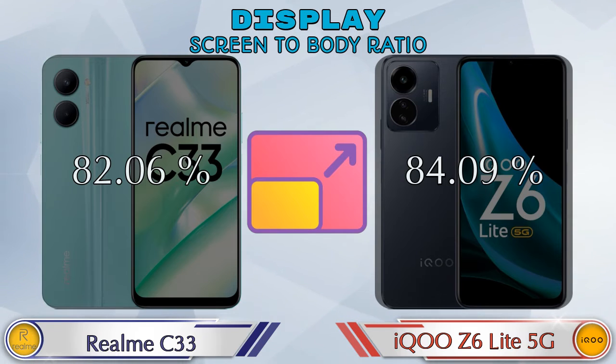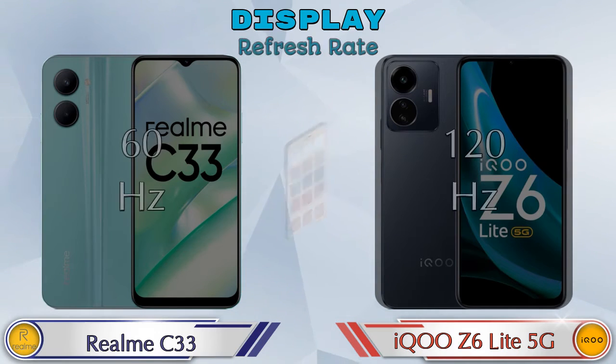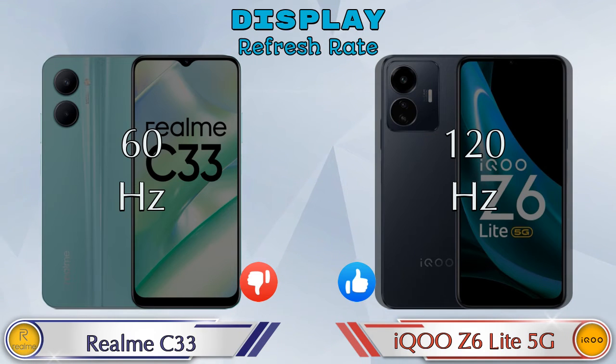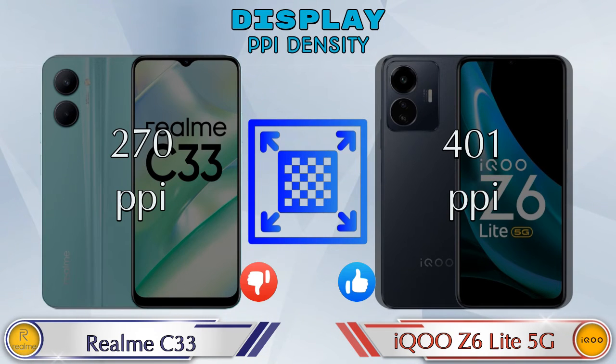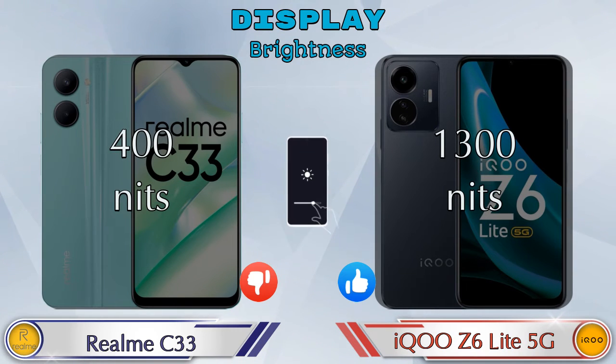Screen-to-body ratio: Realme C33 has 82.06% while iQOO Z6 Lite 5G has 84.09%. Refresh rate in Realme C33 is 60Hz and iQOO Z6 Lite 5G is 120Hz. PPI density: Realme C33 has 270 pixels per inch and iQOO Z6 Lite 5G has 401 pixels per inch. Brightness: Realme C33 is 400 nits and iQOO Z6 Lite 5G is 1300 nits.